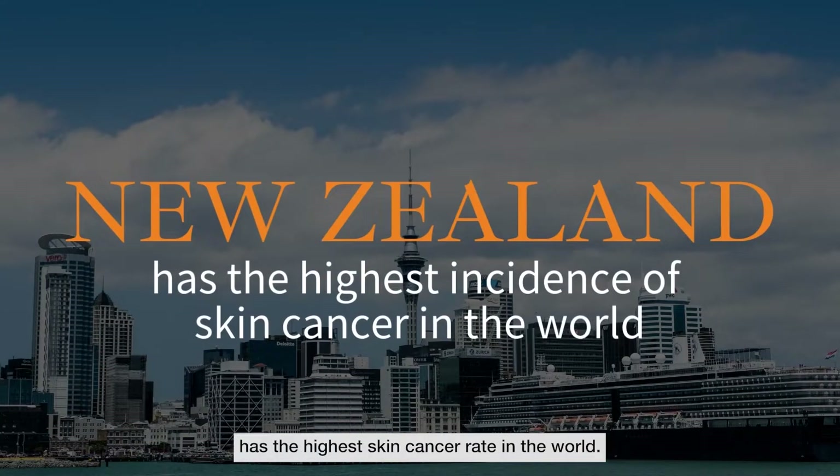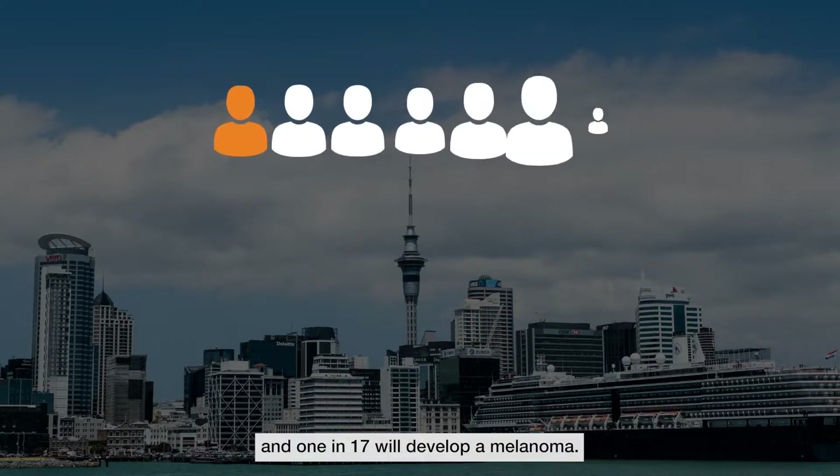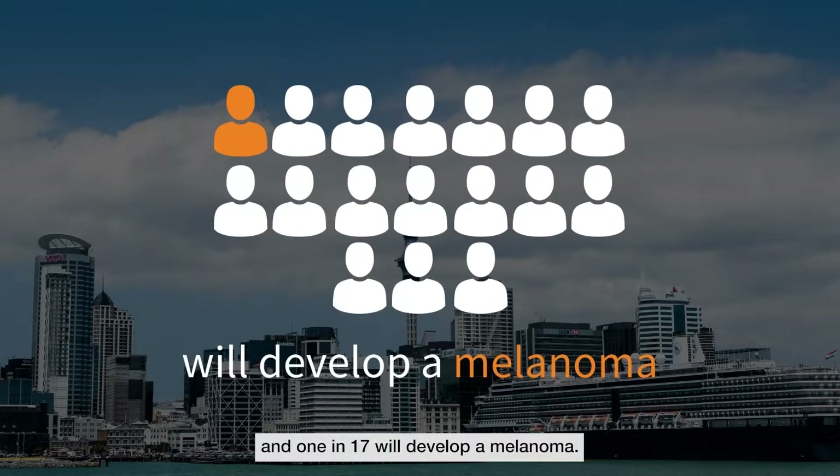Unfortunately New Zealand has the highest skin cancer rate in the world. 1 in 3 New Zealanders will develop a skin cancer and 1 in 17 will develop a melanoma.